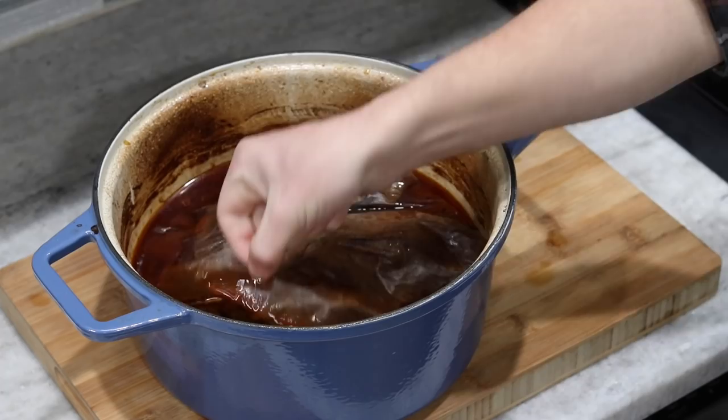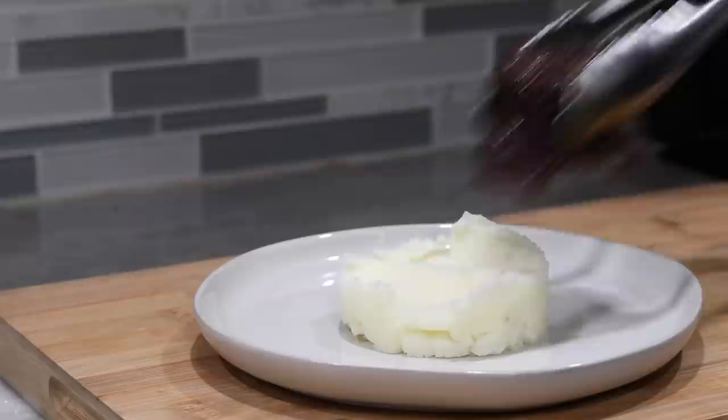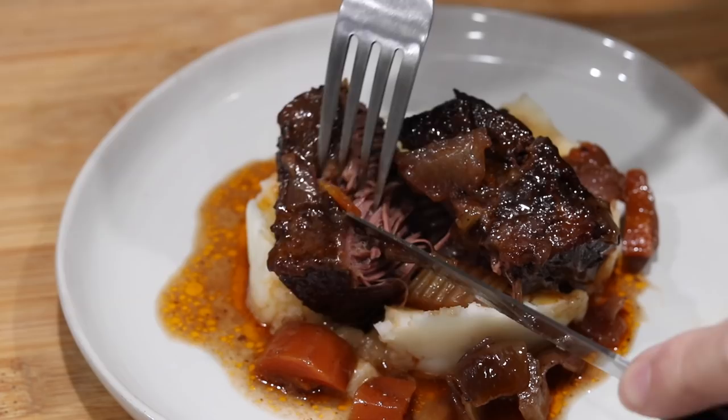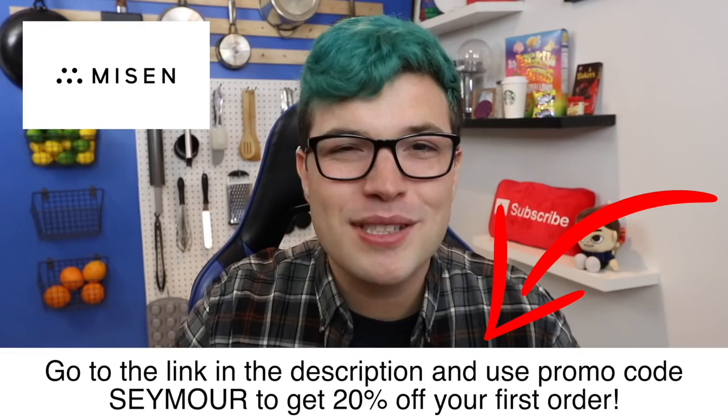With Mizen's 4.5mm cast iron core, you get a Dutch oven designed for even heating and great heat retention. My favorite part is the lid options — I chose the grill lid, which is super versatile and unique. I used it to create some incredible braised short ribs, and the ease of cooking and overall results could not have made me any happier. If you're interested in anything from Mizen's lineup, click the link in the description and use code CEMORE to get 20% off your first Mizen order. Thanks so much to Mizen for sponsoring today's video.